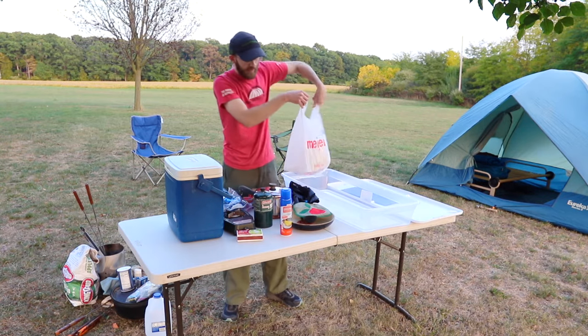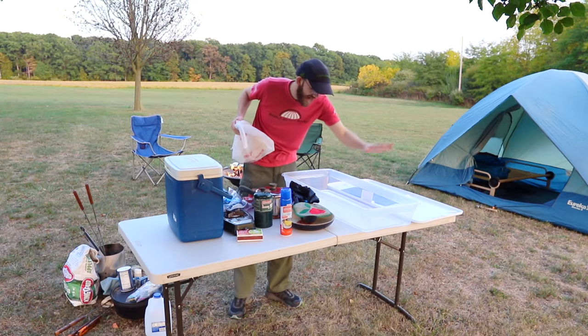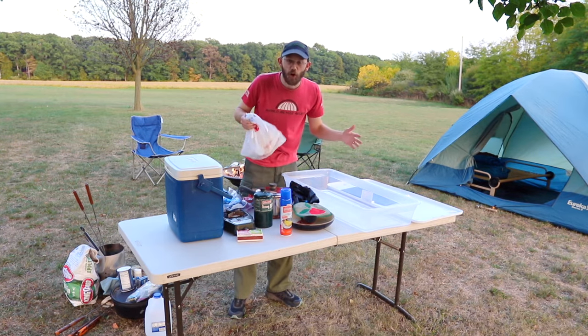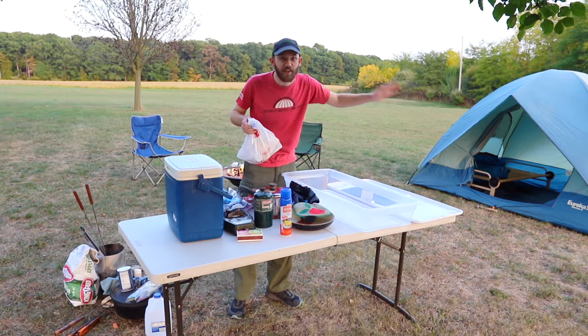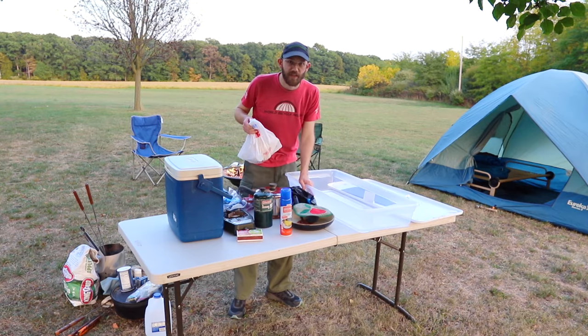Also, I have all of this packed away in a Rubbermaid tub. If you're doing car camping where you can pull up to the campsite and take everything out, it's really helpful to have stuff packed in something like this just to make it easier to organize.